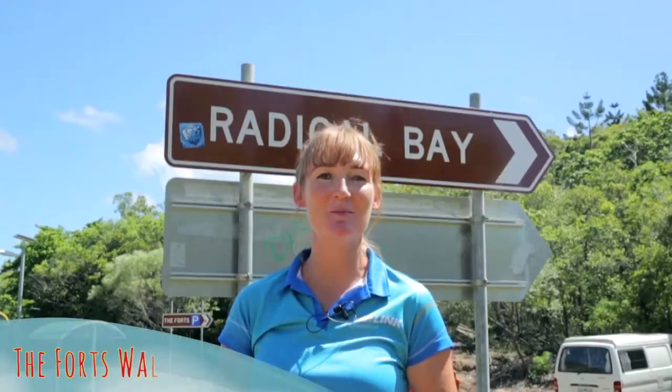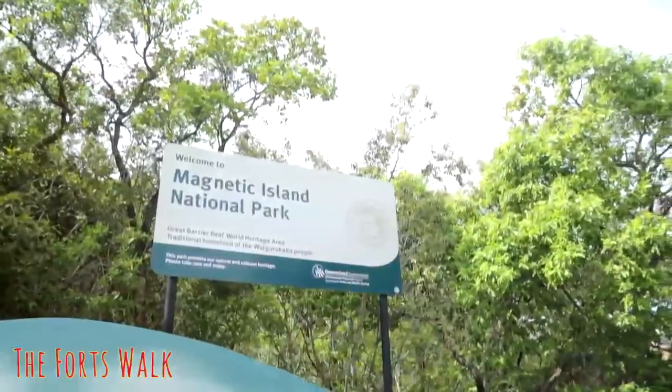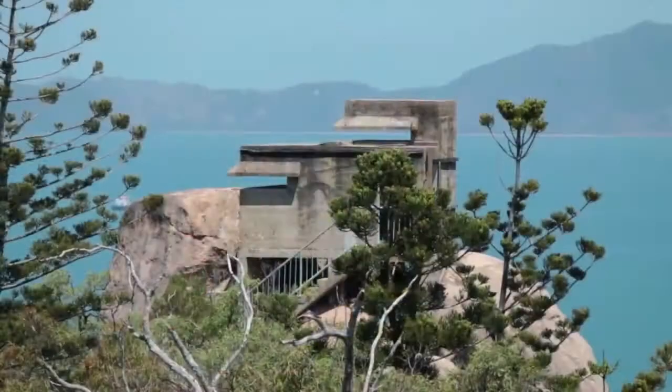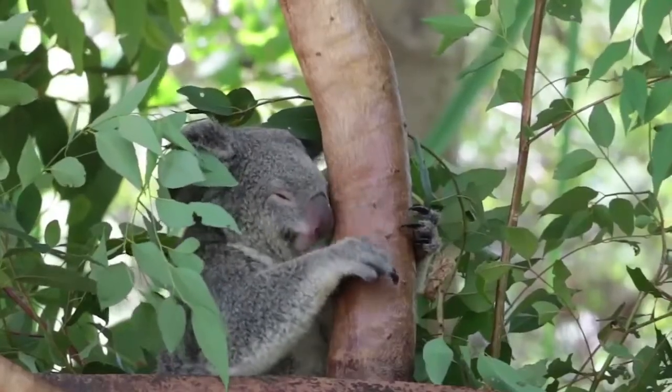On top of the hills between Alma Bay and Horseshoe Bay, you'll find the turn offs to Radical Bay and the Forts Walk, one of the most popular walking trails on the island. The Forts Walk offers World War II history and the opportunity to spot some of the island's many koalas.